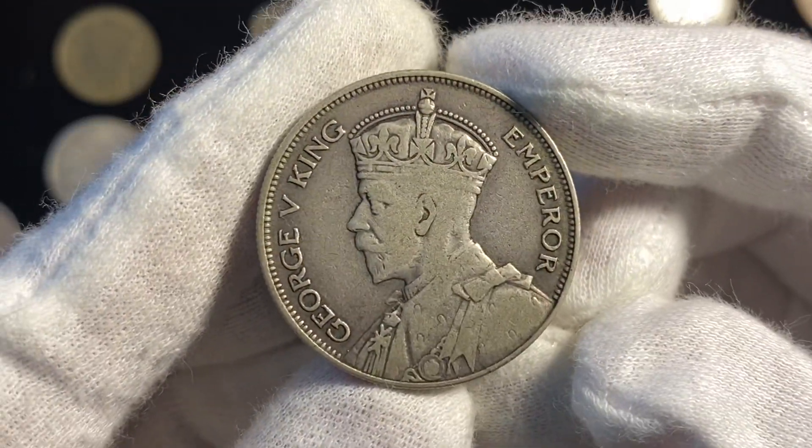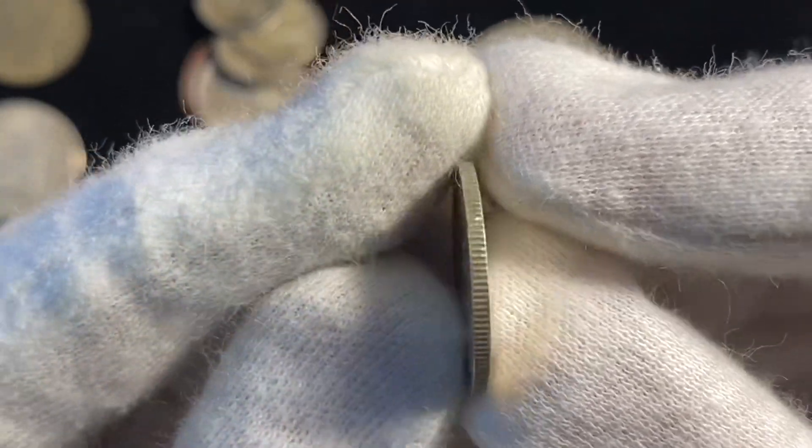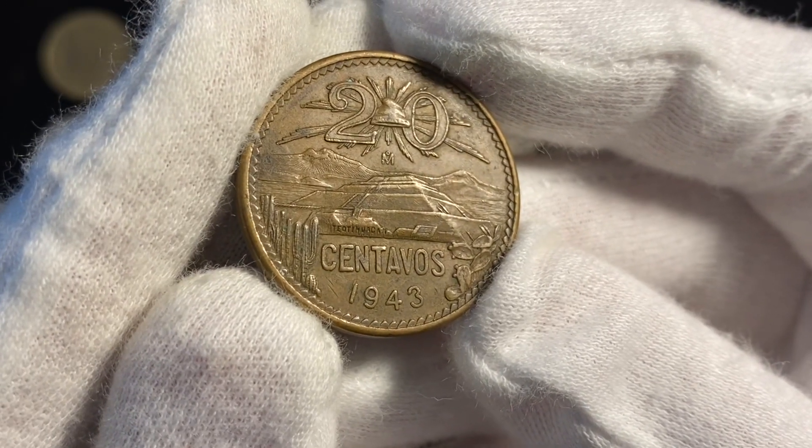And here's a one half franc from 1966 from Switzerland, and a Mexican 20 centavos from 1943.